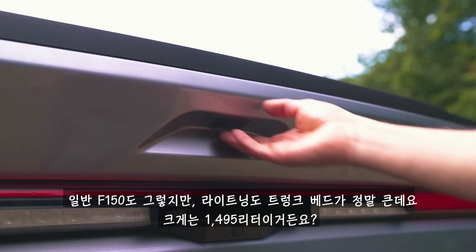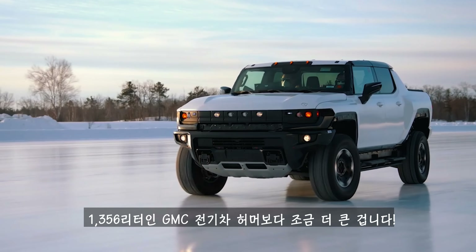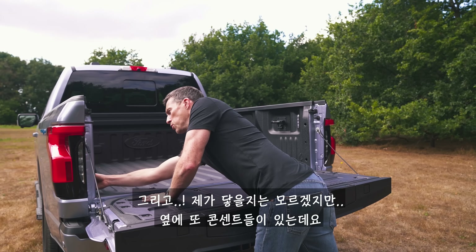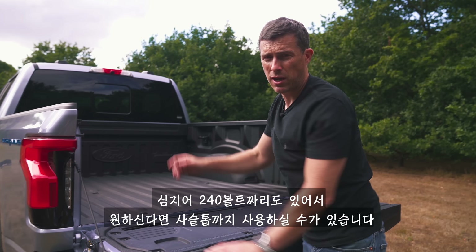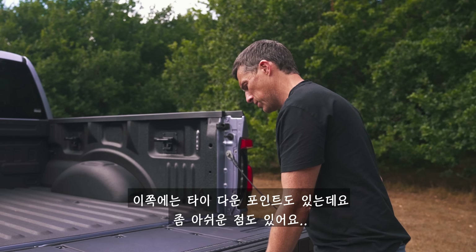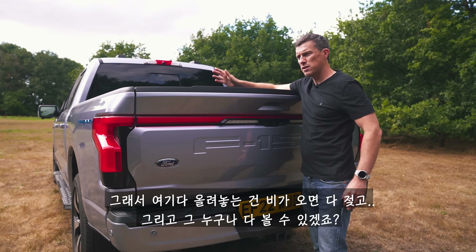As with the normal F-150, the Lightning has a big load bed with 1,495 litres of capacity — slightly more than the 1,356 litres in the electric GMC Hummer. You've got plug sockets for household appliances and even an 840-volt 30-amp socket for work equipment like chainsaws, plus tie-down points. One annoyance though: there's no load bed cover, so whatever you keep in there will get wet in the rain or be visible to prying eyes.